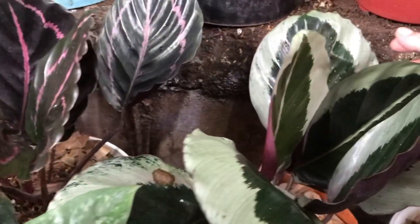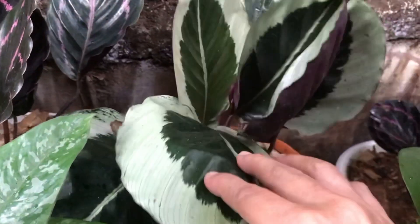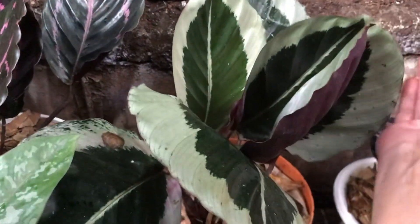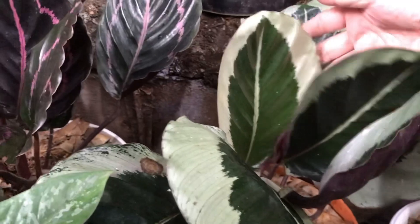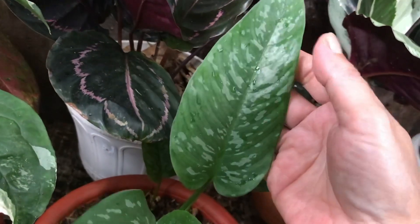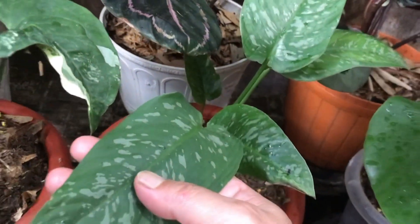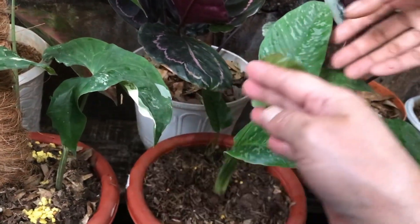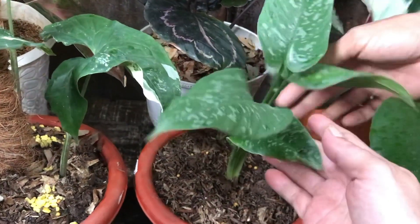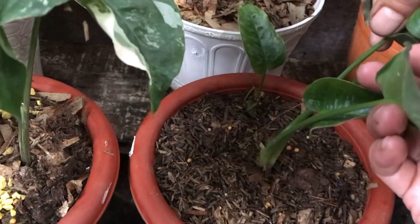Nah ini Calatea? Green Lipstick. Berapa? Sama 285 ribu. Daunnya besar ya? Udah jumbo. Nah ini? Itu Oma Lomena Army. Berapa? Ini 150 ribu, ada anakan satu, rumpun ya?